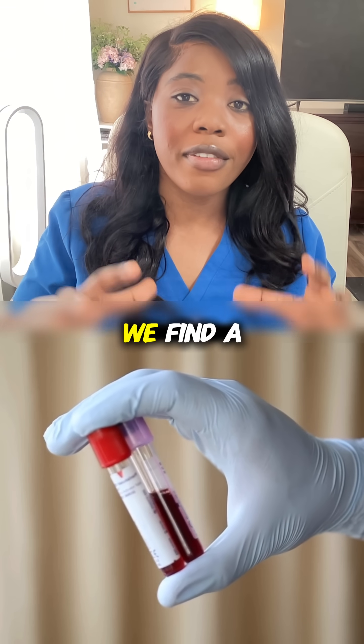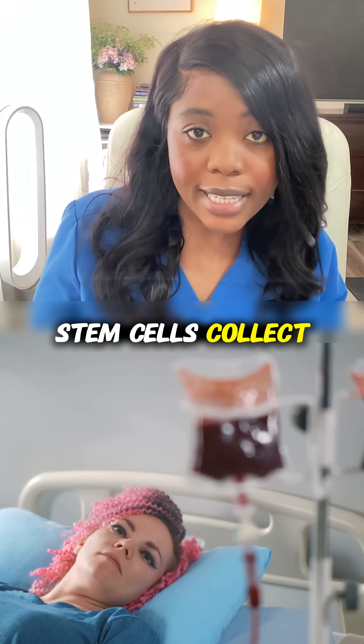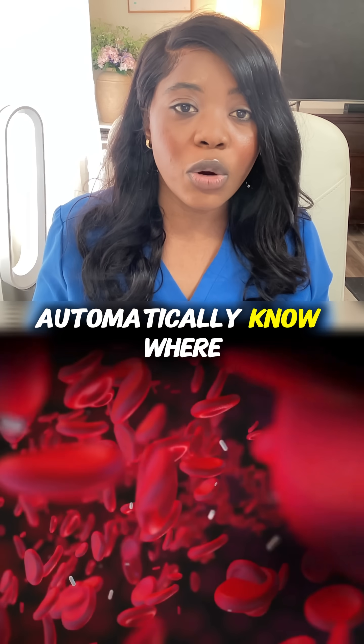Then we find a donor who matches this patient's blood stem cells, collect them, and transfer them into the patient's vein like a blood transfusion. And the cells automatically know where to go.